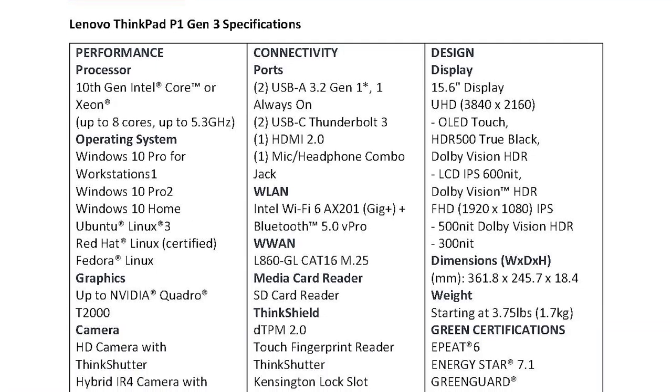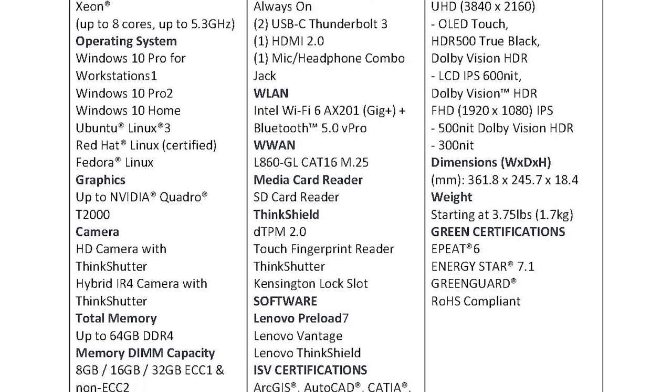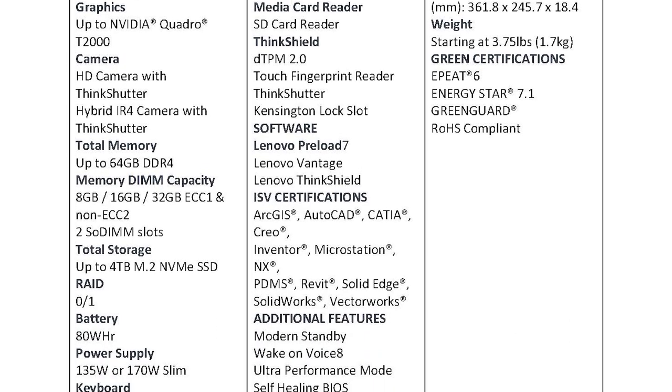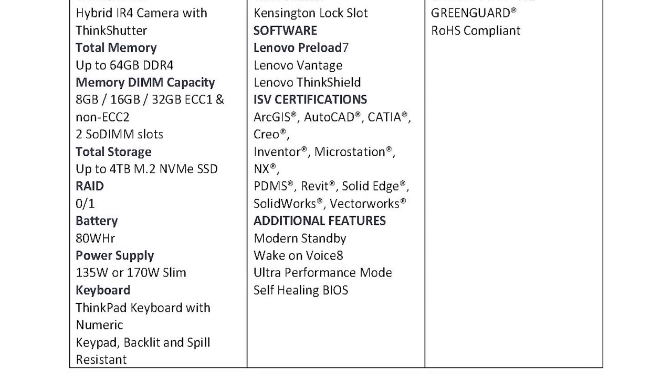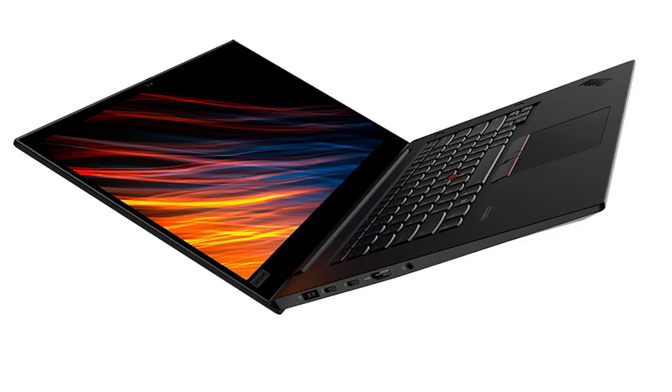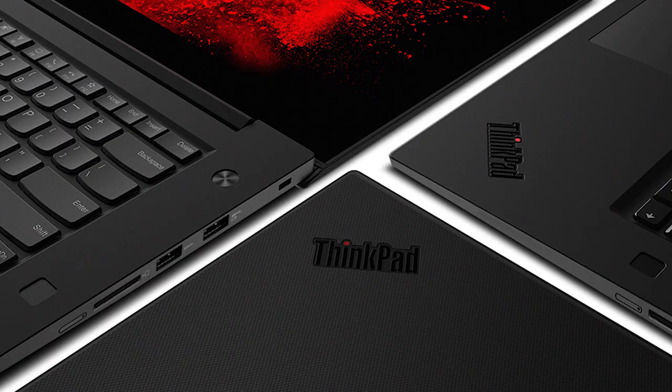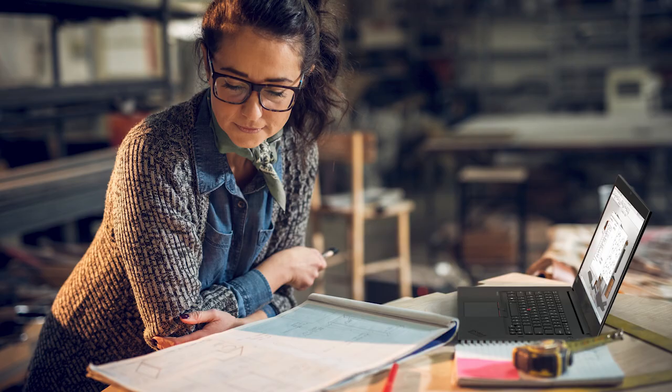For the ThinkPad P1 Gen 3, you can get up to an Nvidia Quadro T2000 graphics card. For memory, up to 64 gigs. Storage is up to 4 terabytes of M.2 solid state drive. For the power supply, they slimmed down the brick — you can get the 135 watt or the 170 watt. For connectivity, you get two USB 3.2 ports (one always-on charging), two Type-C, one HDMI, and one combo audio jack. The display is a 15.6-inch in either Ultra HD or Full HD — the Ultra HD option is OLED touch. The starting weight is around 3.75 pounds.